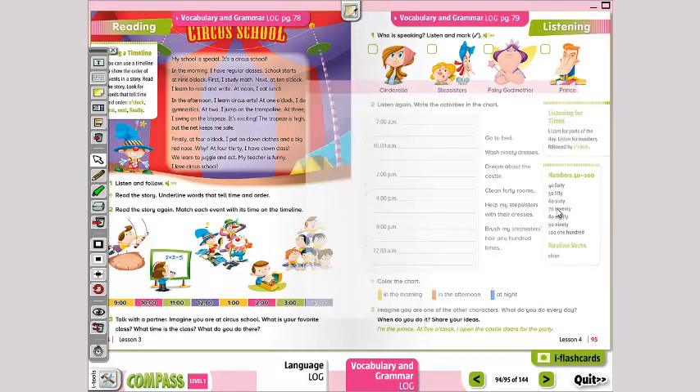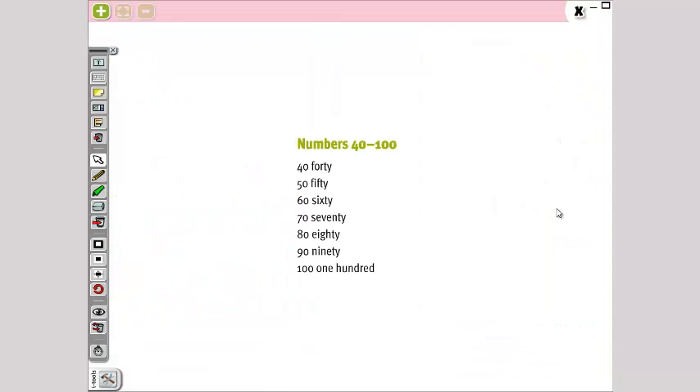Now we have numbers from 40 to 100: 40, 50, 60, 70, 80, 90, and 100.